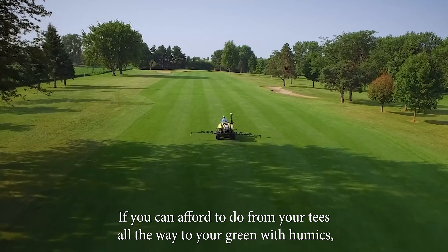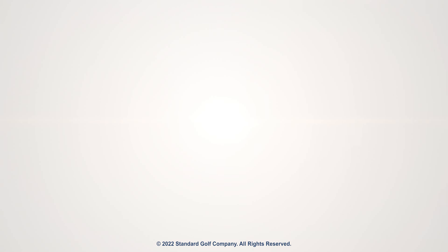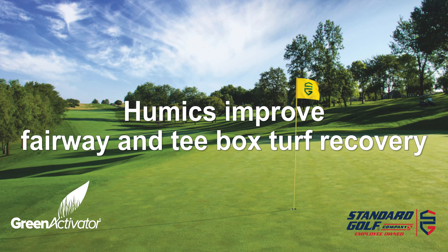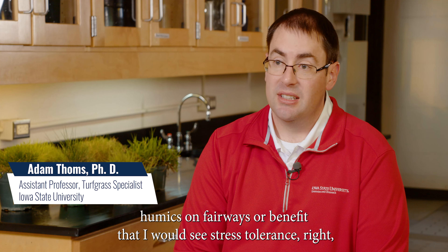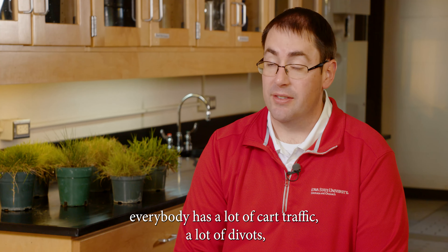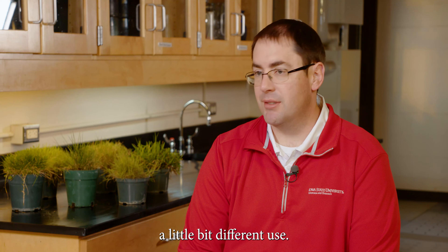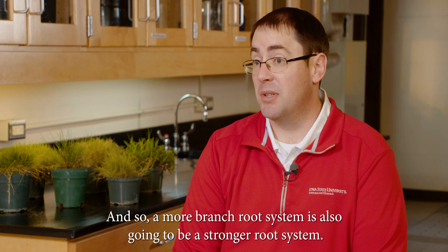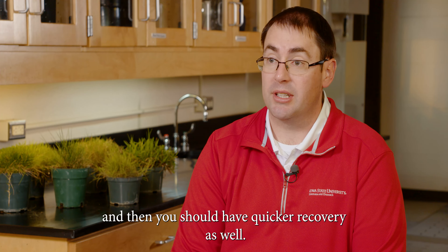Those are your highest maintenance areas. If you can afford to go from your tees all the way to your green with humics, I think you're going to see some real benefits. Another benefit I would see on fairways is stress tolerance — everybody has a lot of cart traffic, a lot of divots. That's going to recover quicker because it's going to be a healthier plant pulling up those nutrients. T-boxes are going to see a little bit different use — there are a lot more divots and chunks taken out. A more branched root system is also going to be a stronger root system, so you're probably going to see a smaller divot taken from each golfer because it's going to be a stronger turf, and you should have quicker recovery as well.